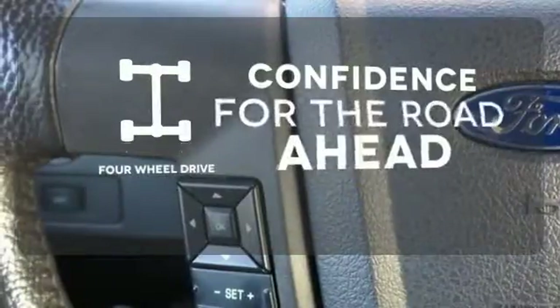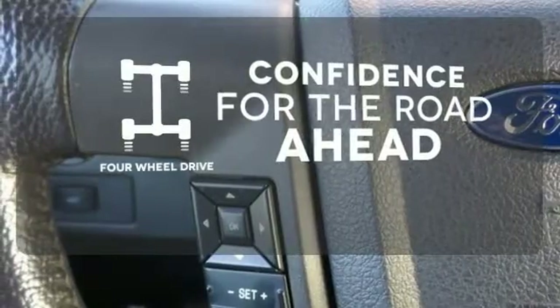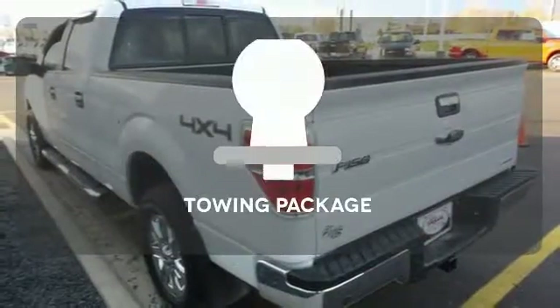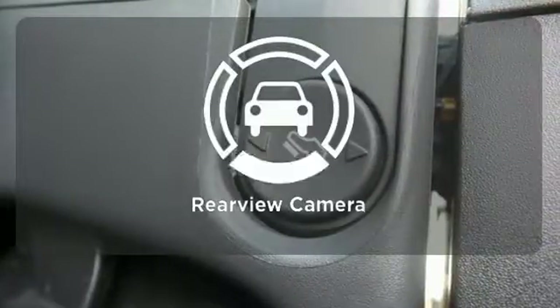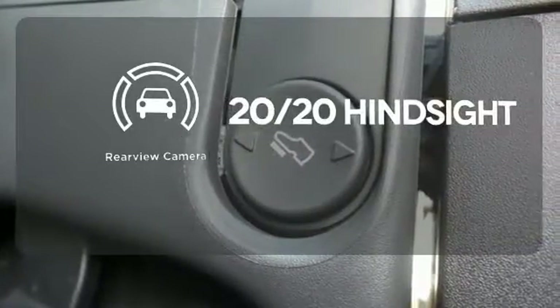You wouldn't head to the job site without all the right tools. Be prepared with four-wheel drive. Whether for work or play, the towing package has you ready for anything. See objects previously out of sight with a rear-view camera.